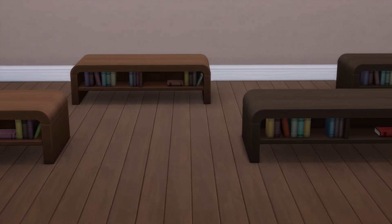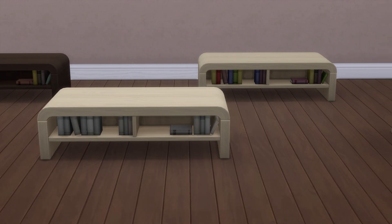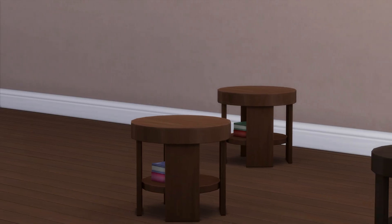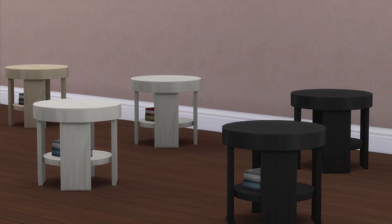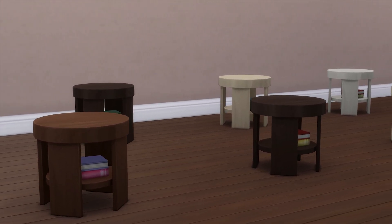There's a new coffee table and a new end table as well. And while they do have books worked into their design, know that they don't function as bookshelves. Once again, more swatches would definitely have been appreciated here.